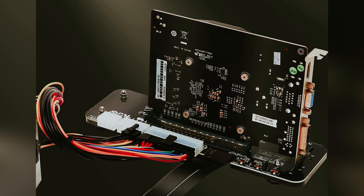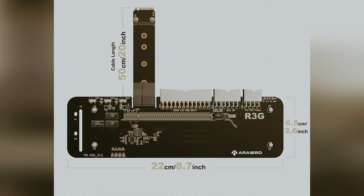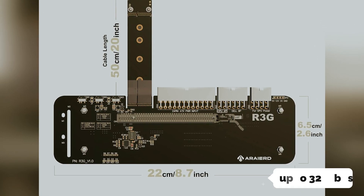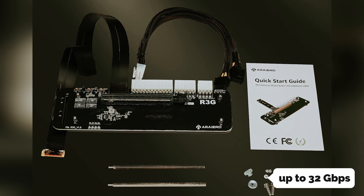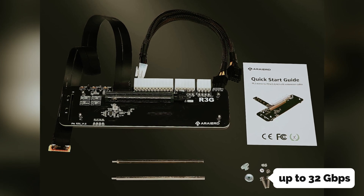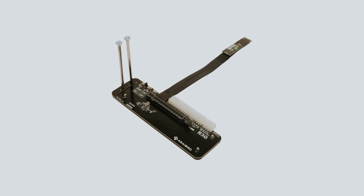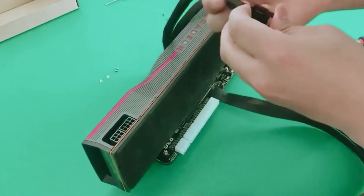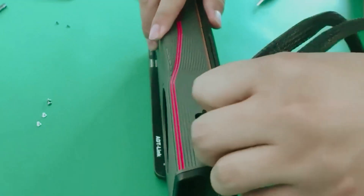Its efficient design supports full-speed transmission for external graphics cards, delivering a remarkable PCIe 3x4 bandwidth of up to 32 gigabytes per second. You'll love the flexibility offered by the bracket's folded and bendable cable design, made to fit your computer's internal layout without sacrificing transmission speed, ensuring a seamless experience.